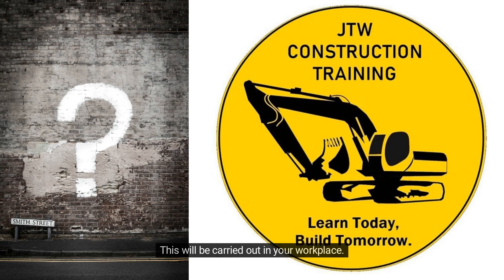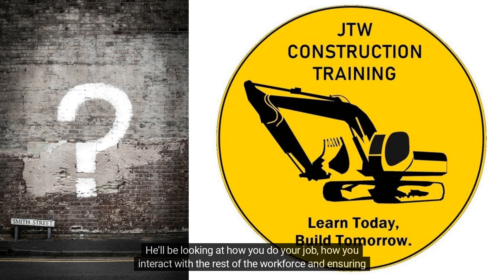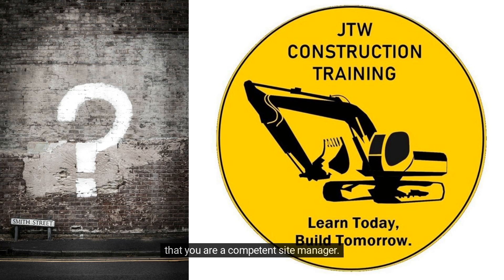Observation: this will be carried out in your workplace. Our assessor will observe you doing your day-to-day role. They'll be looking at how you do your job, how you interact with the rest of the workforce, and ensuring that you are a competent site manager.